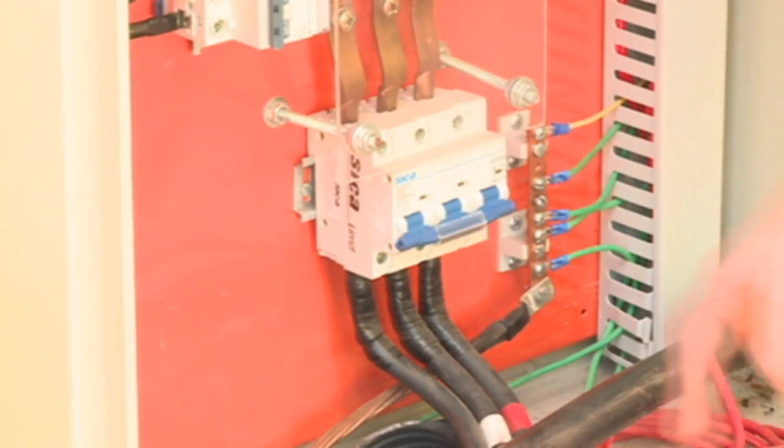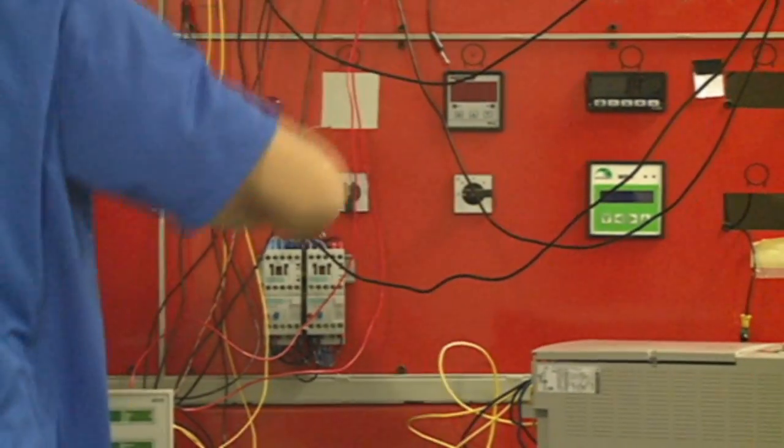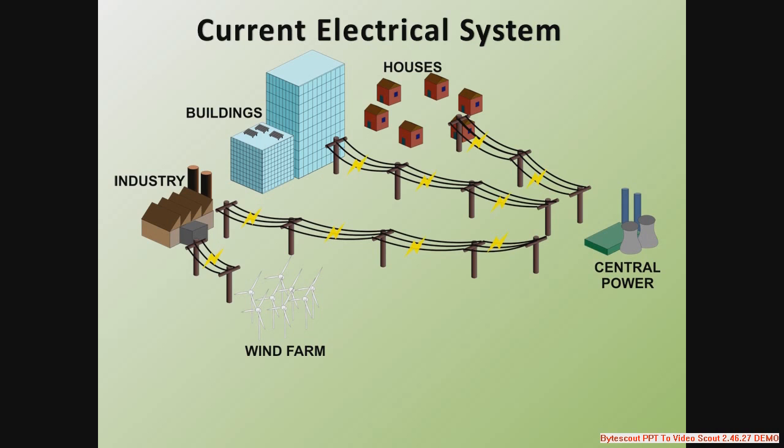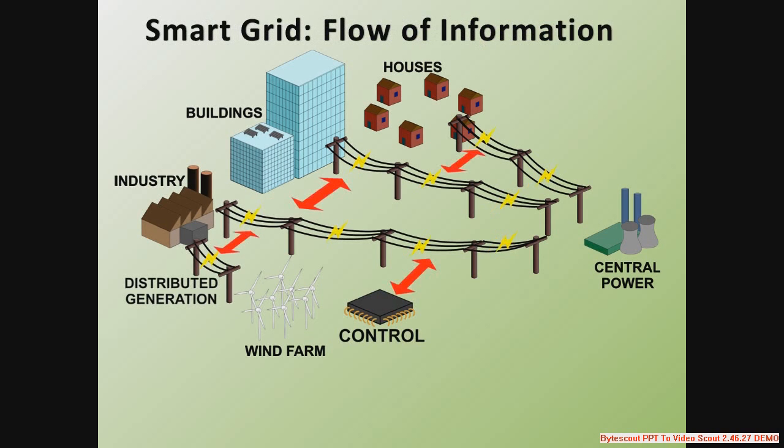With electromechanical components and insufficient information about the causes and consequences of any action, a smart grid is necessary — one that will help us to better manage distributed generation and energy storage. The smart grid enhances the idea of intensive utilization of information and communication technology, enabling components of the system to communicate and the implementation of control and optimization strategies in a more efficient way. This way, the electric system would be more autonomous.